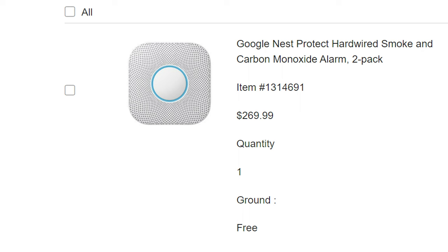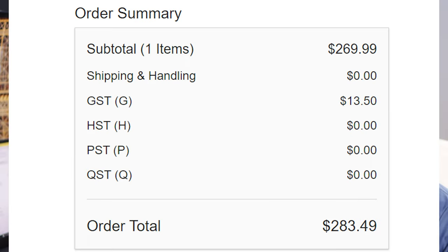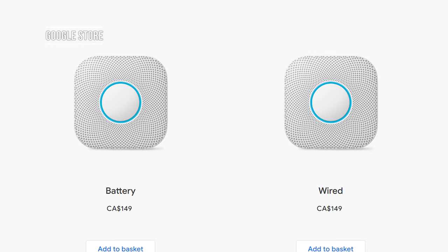Never go for the battery option to replace a wired option. The wired version connects to all the other smoke detectors so they can talk to each other, and the battery serves as backup during power outages. I picked mine up from Costco because you can get a two-pack for about $284 Canadian, which is a better deal than buying from the Google store.